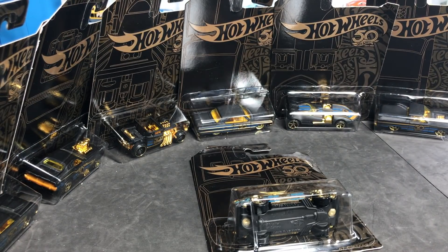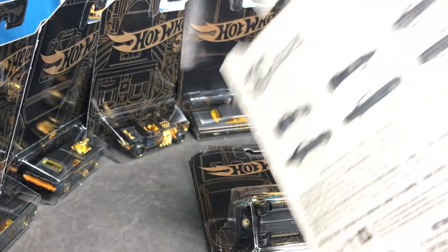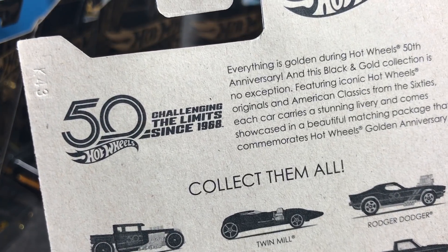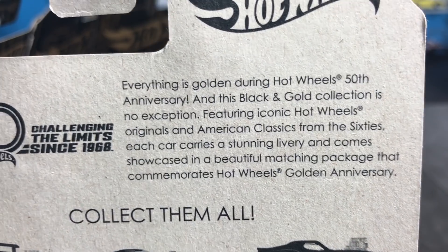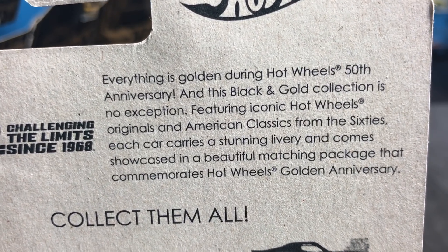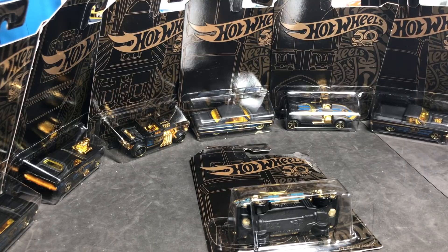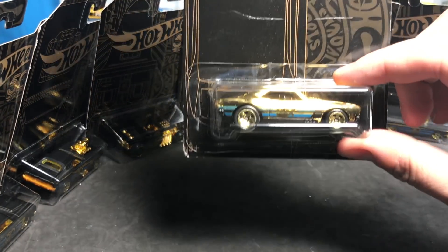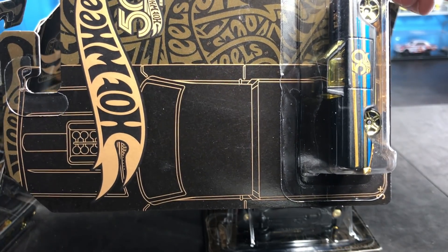Getting all celebratory with that 50th anniversary! The packaging reads 'Challenging Limits Since 1968.' I don't think that's the name of the set — the 'Black and Gold Collection' is what we'll call it. The Hot Wheels Black and Gold 50th Anniversary Collection features iconic Hot Wheels originals and American classics from the '60s. Each car carries a stunning livery and comes showcased in a beautiful matching package that commemorates Hot Wheels' golden anniversary.